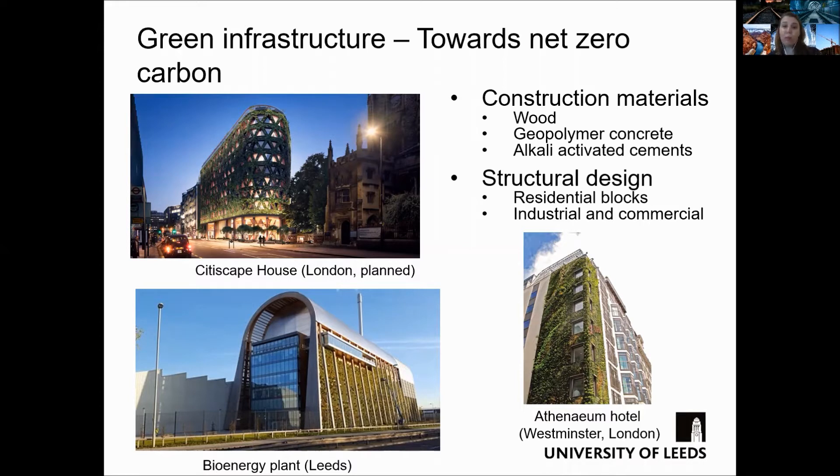For instance, the use of wood and low carbon concrete and cement such as geopolymer concrete and alkali-activated cement. In addition, in buildings, the adoption of green walls that can sequester carbon and produce oxygen in urban environments has been increasing in the last decade.